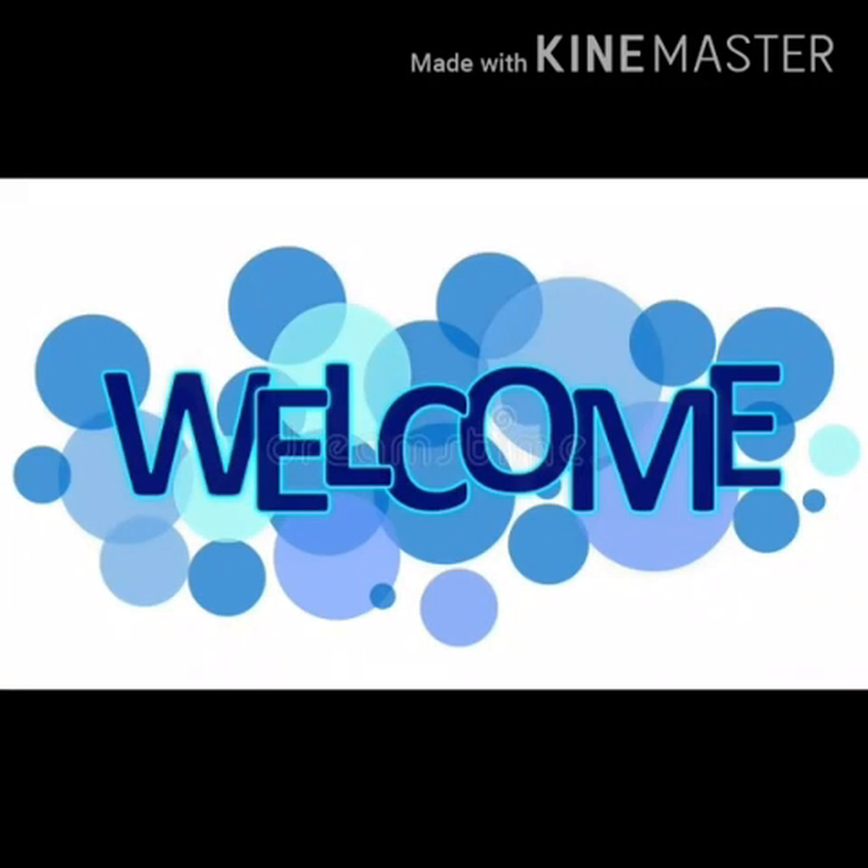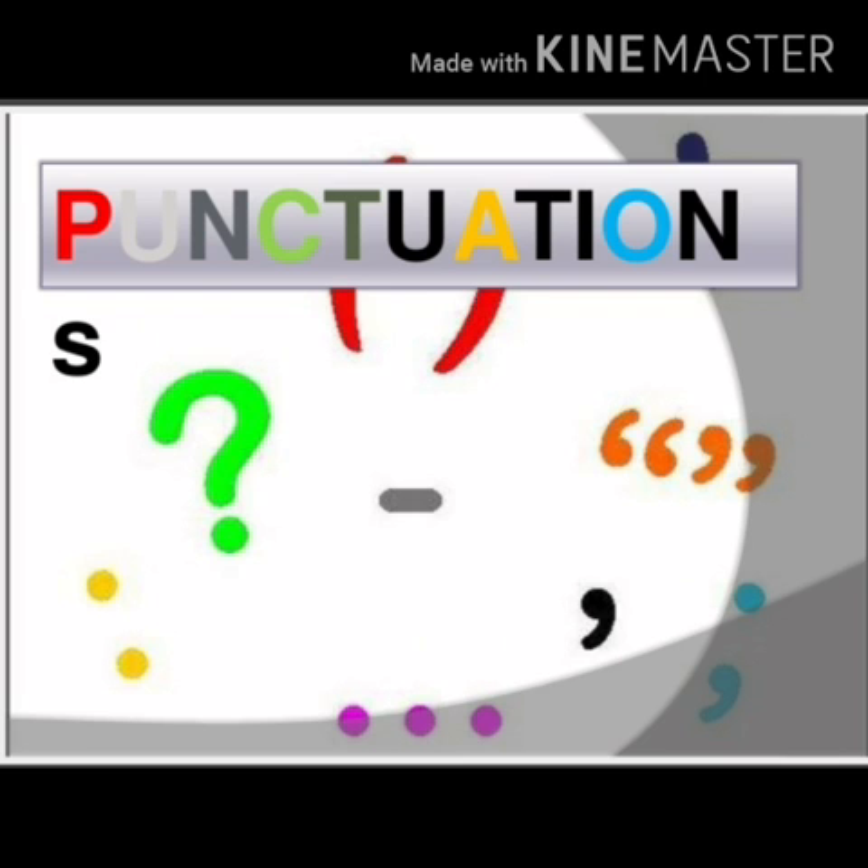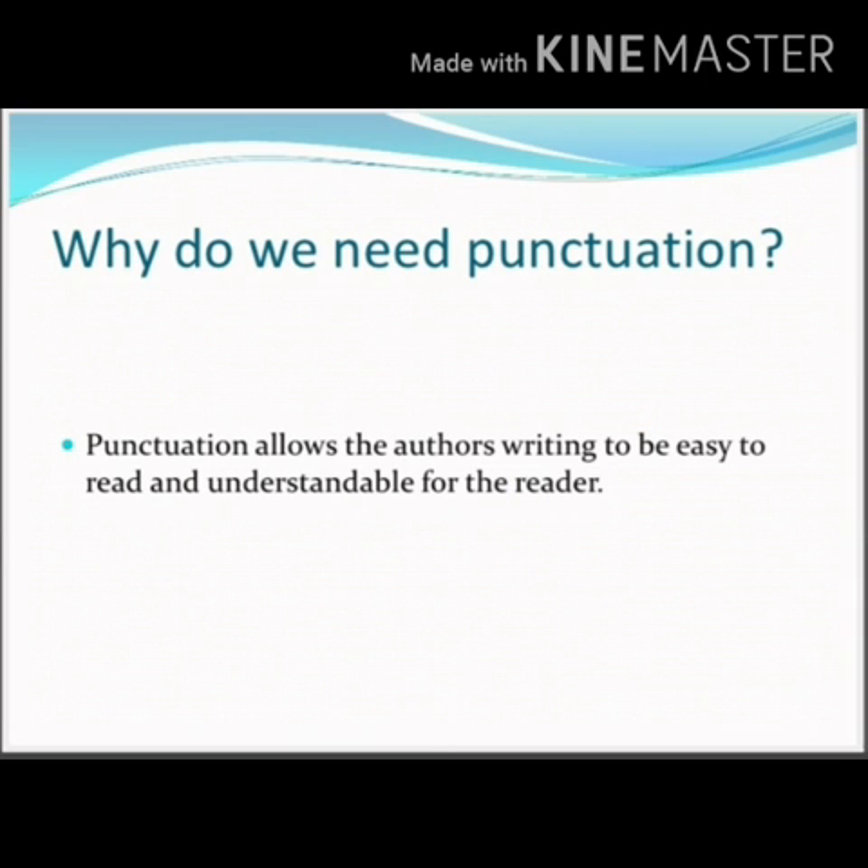Hello everyone, welcome back. In today's class, we are going to discuss our next chapter in grammar, and that is punctuation. So the first question that arises is: why do we need punctuation?